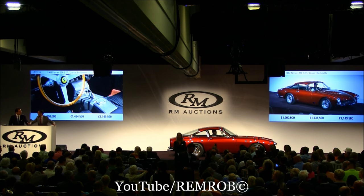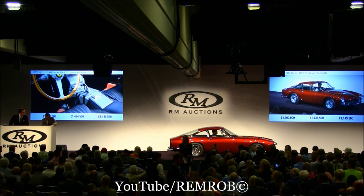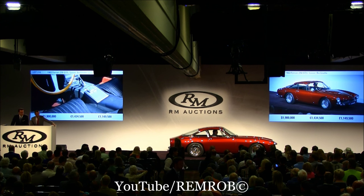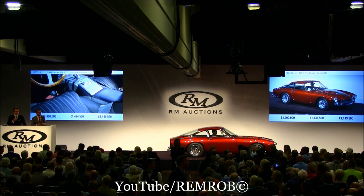It's going then — I'm going to count it down. The original color on this car was dark blue; it's alongside this stunning shade of red, which certainly makes for an interesting color as well. Absolutely, for sure. At one million, nine hundred — then one million, nine hundred and twenty-five thousand in the room. I'm selling to the telephone.